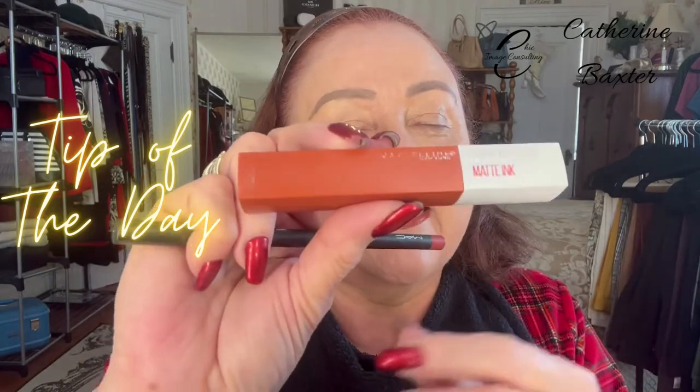I always start with a lip liner — I sharpen it. Today's is MAC lip liner in Chicory color. And then I also have the Superstay Matte Lipstick. I use a matte lipstick because that's the best for me — matte and browns and autumn colors. So this color is perfect. This is number 135.